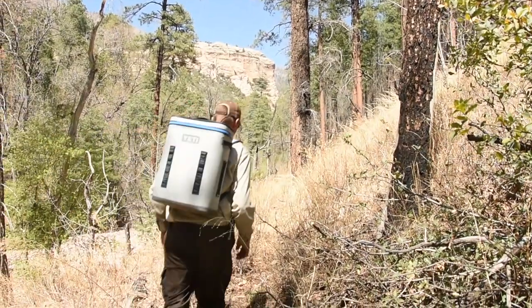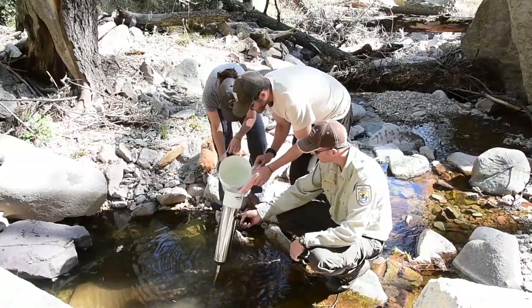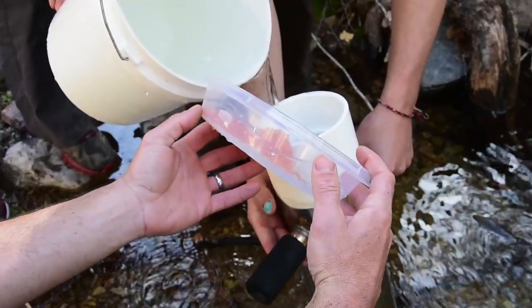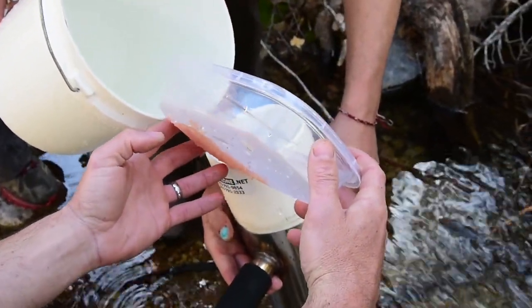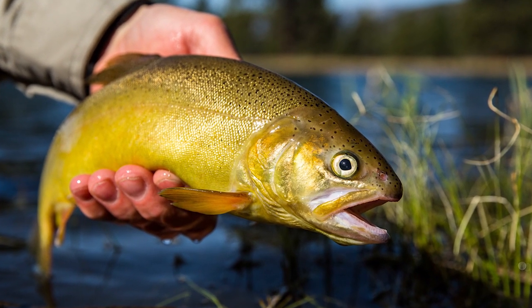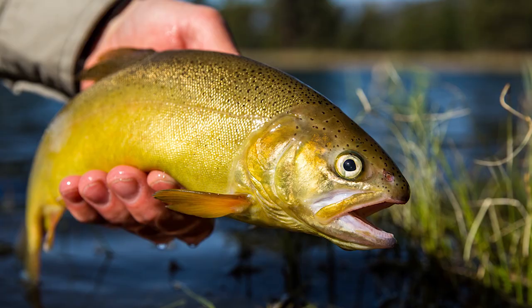By helicopter, horseback, and the sweat of their brow, a team of biologists from the U.S. Fish and Wildlife Service, New Mexico Department of Game and Fish, and the U.S. Forest Service endeavor to return the threatened Gila trout to its former range in the American Southwest.